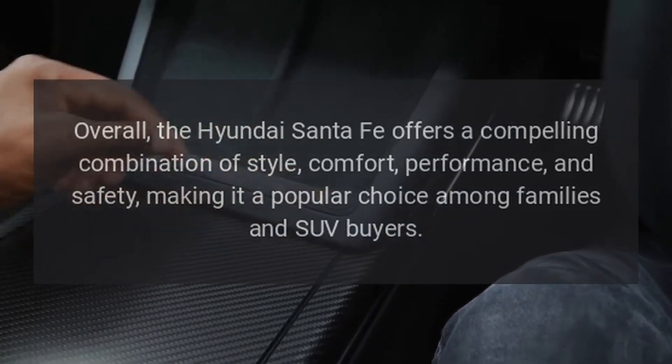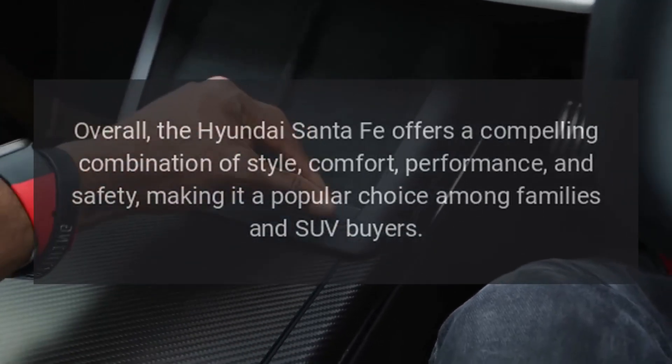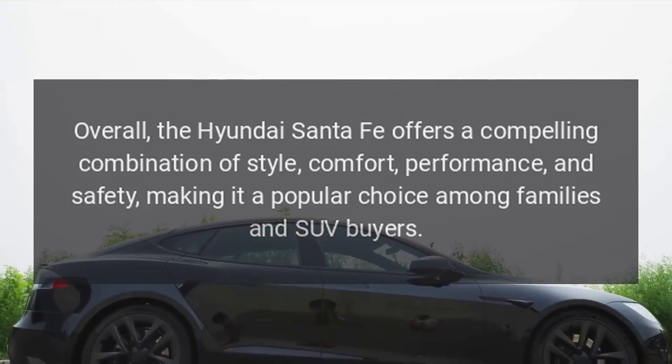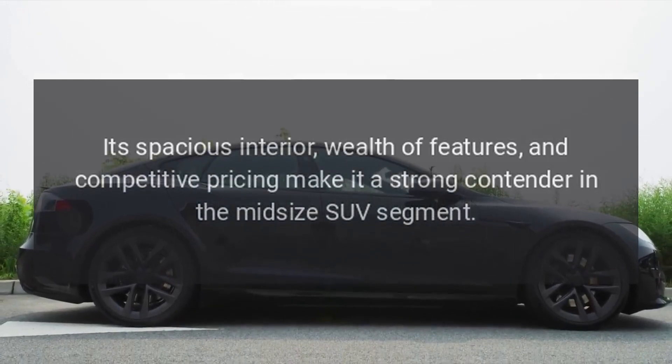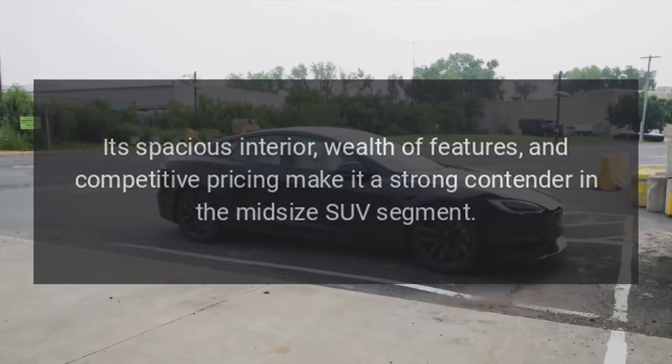Overall, the Hyundai Santa Fe offers a compelling combination of style, comfort, performance, and safety, making it a popular choice among families and SUV buyers. Its spacious interior, wealth of features, and competitive pricing make it a strong contender in the midsize SUV segment.